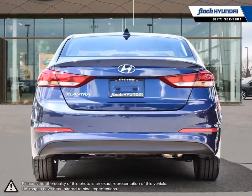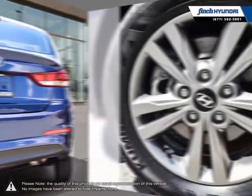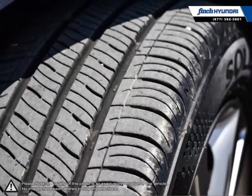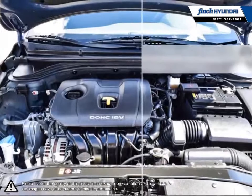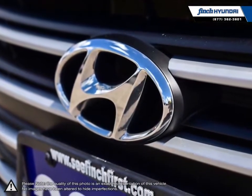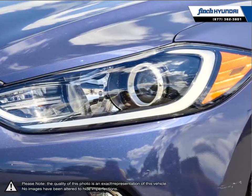Its stylish exterior makes the Elantra stand out amongst the crowd of its competitors with its sleek lines and smooth curves. Inside, you'll find a stylish, comfortable cabin providing ergonomic, well-laid-out controls that are easy to use. The Elantra comes loaded with standard features, making it a very competitive package, ensuring you're always getting the most for your purchase.